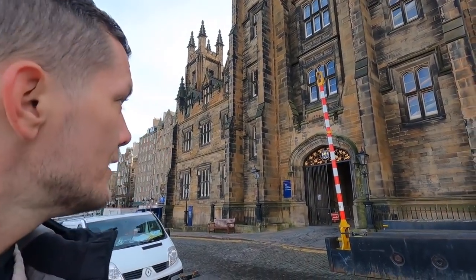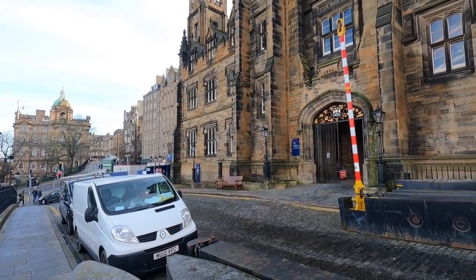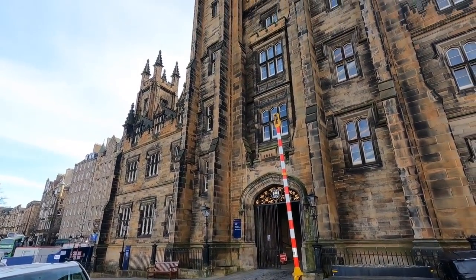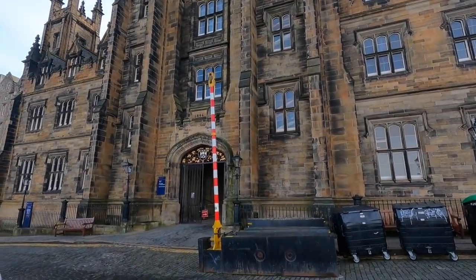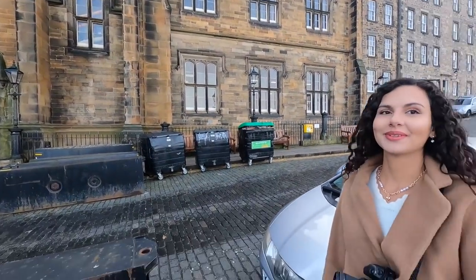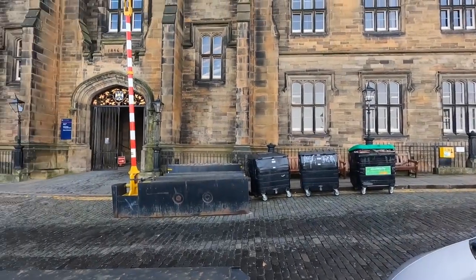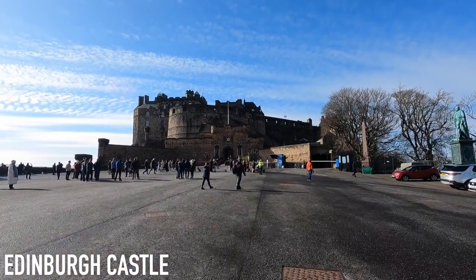This building here is called New College, and from the sign it's part of the University of Edinburgh. Imagine studying in a building like that — it actually has the date there, 1846. It looks cooler than your university, Carol. It looks like Hogwarts or something. All right, now it's time for the main attraction here — Edinburgh Castle.